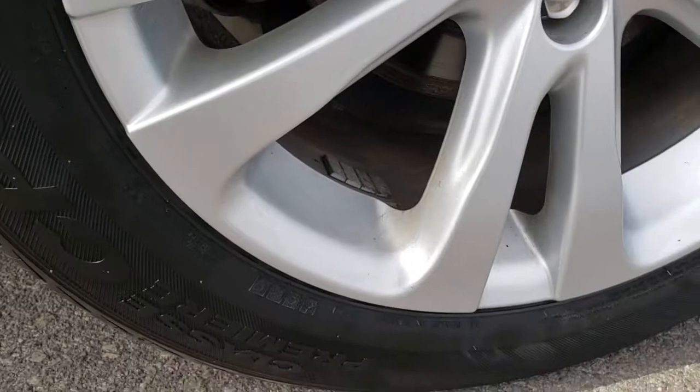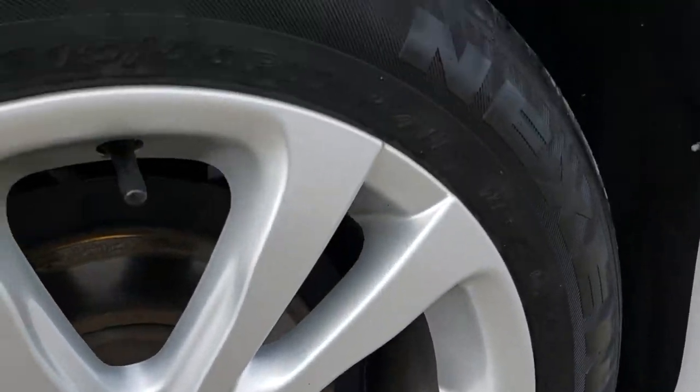The roof is in excellent condition, no dents or dings on that. And this back rim is in absolutely perfect shape. The back tires have just as much tread as the front tires.